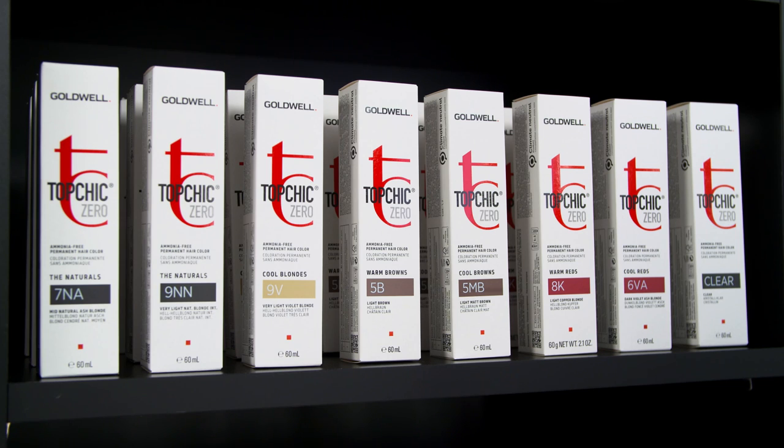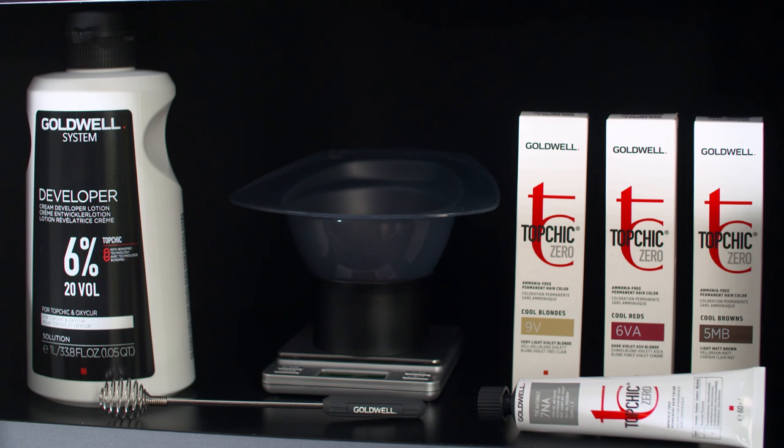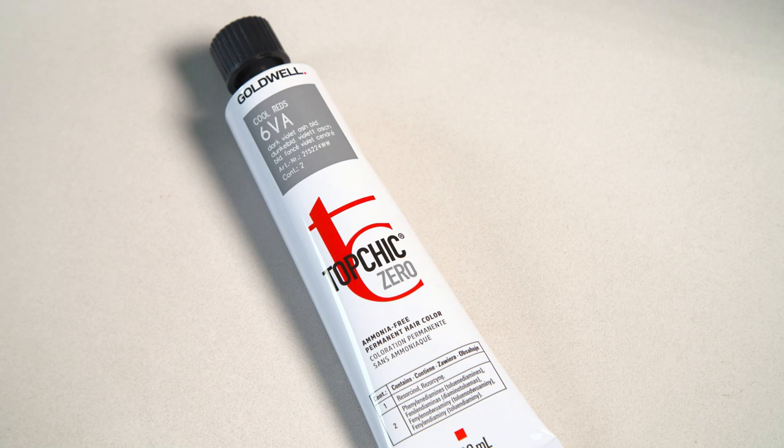Our color families consist of naturals, cool and warm blondes, cool and warm browns, as well as cool and warm reds. Top Schick Zero comes in cans and tubes for the full portfolio of natural shades and in tubes only for the fashion shades of the cool and warm families.